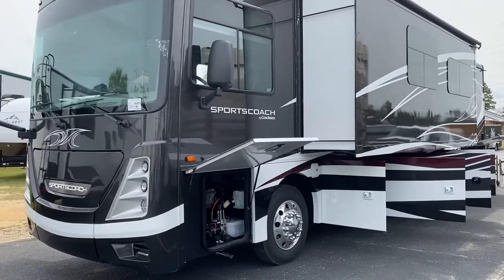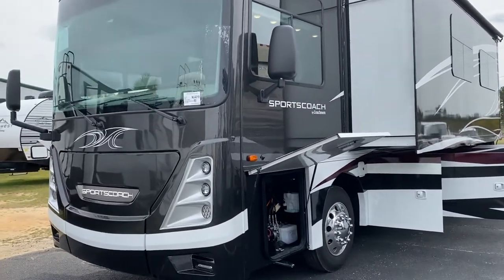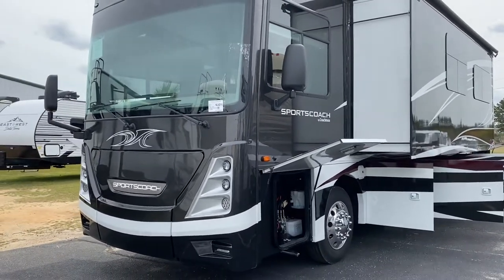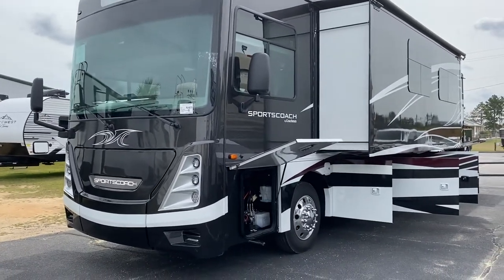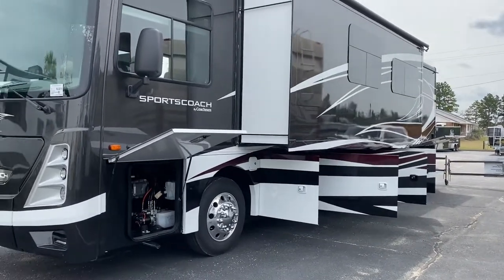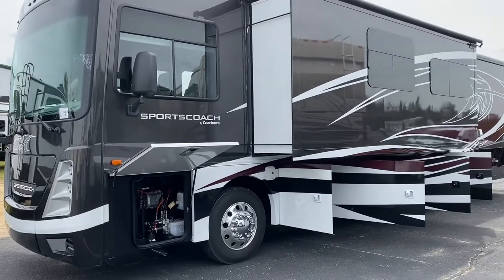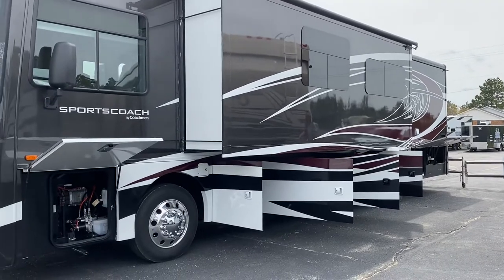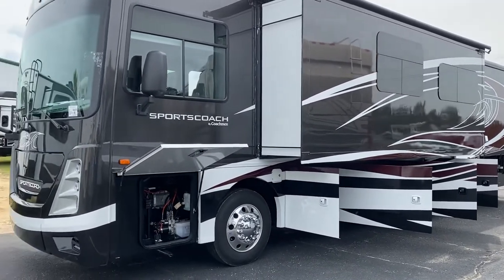Today I was sitting in the office, got a phone call, and this brand new Sport Coach 365 RB pulled in. And I said, you know what, it's a beautiful day in South Carolina — nothing better to do. Come out here, show off this beautiful new machine, let you guys see it, talk about it a little bit. Please let me know if you've got any questions or concerns, when you want to set up a time to come out here, check it out with us, take it for a test drive. Just give us a call, send us a text, email, and we'll get that set up for you.